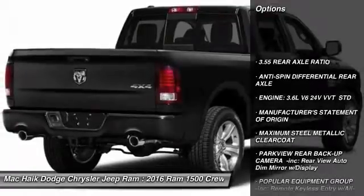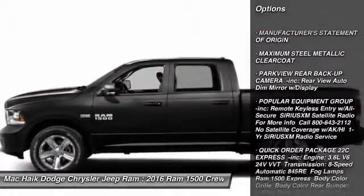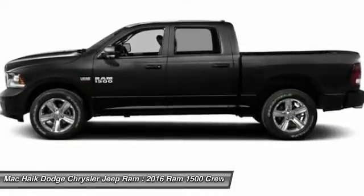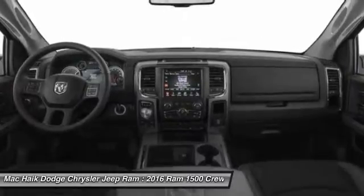Stability control, traction control, anti-lock braking system, power steering, adjustable steering wheel, driver airbag, cruise control, aluminum wheels, four-wheel disc brakes, and AM-FM stereo radio.